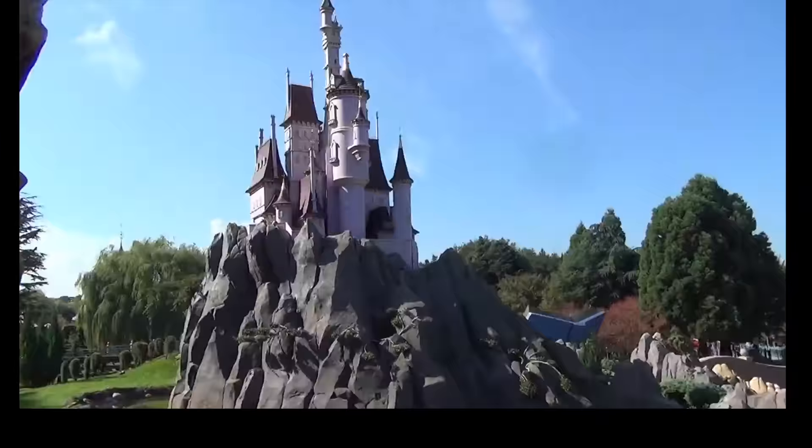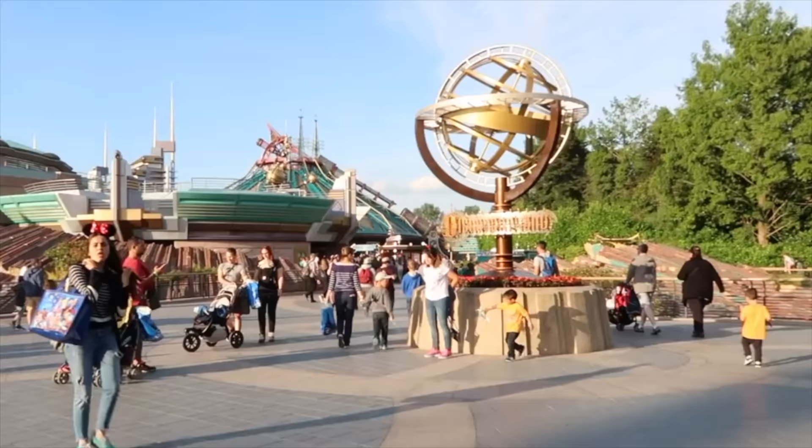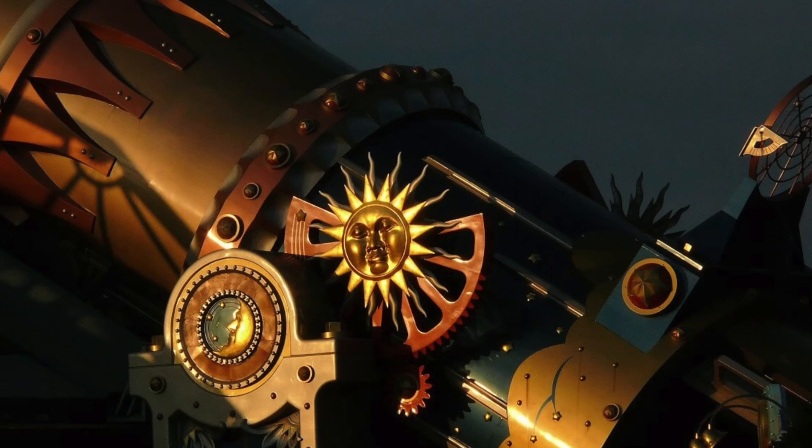We now move on to the final land within Disneyland Paris Park: the amazing Discoveryland. Known as Tomorrowland at other Disney parks, this version has a completely different aesthetic using influences from Leonardo da Vinci, H.G. Wells, and most notably Jules Verne, which creates a completely unique and wonderful setting.